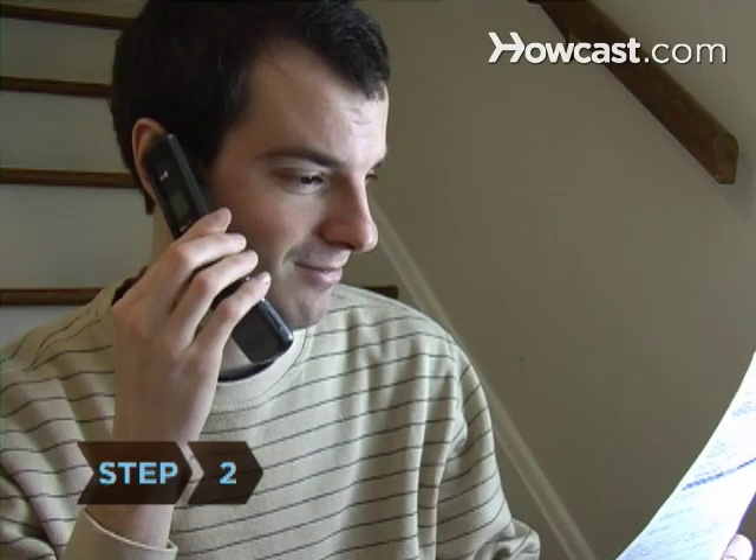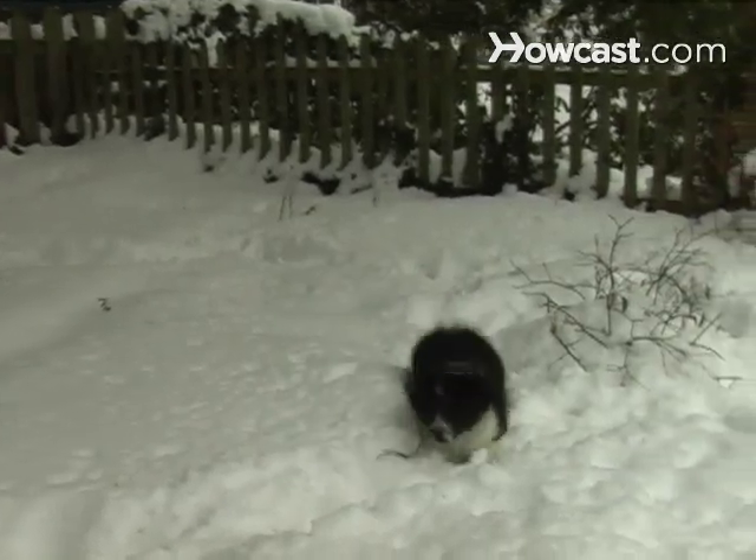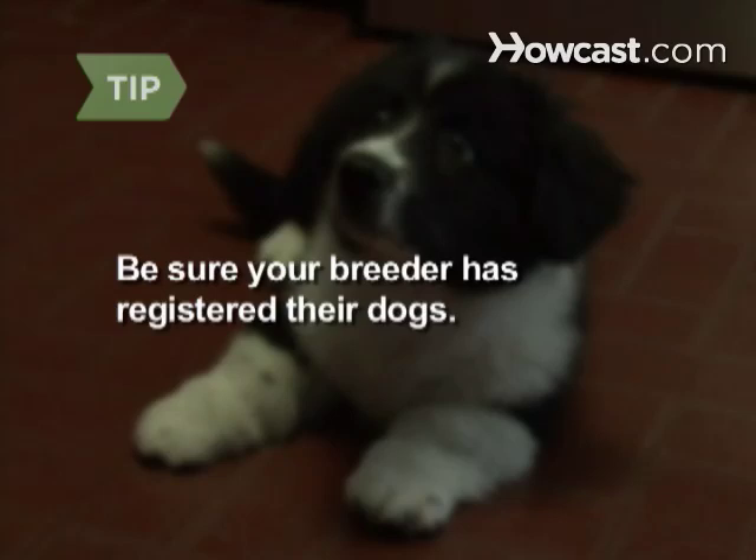Step 2. Contact the breeder for more information if they didn't give you a registration form when you first got the dog. Get basic information about your dog's parents and about the breeder. Be sure that your breeder has registered their dogs, as only dogs with AKC-registered parents can be registered with the American Kennel Club.